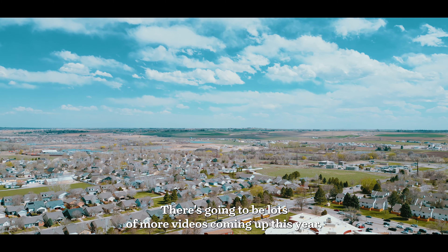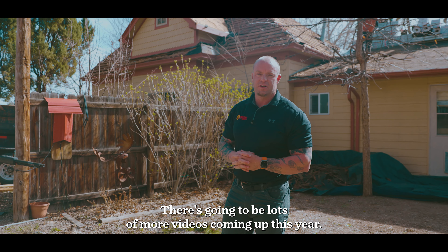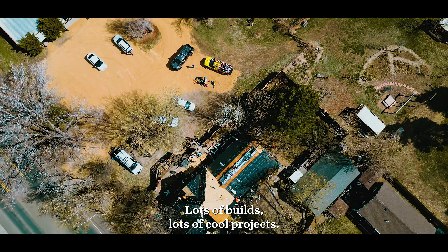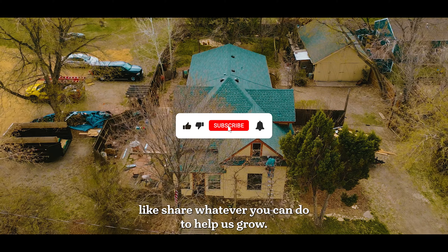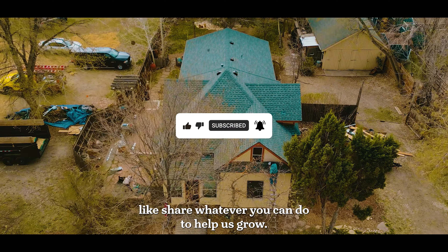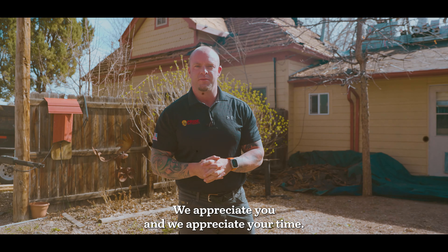Even though her house is 100 years old, stay tuned. There are going to be lots more videos coming up this year — lots of builds, lots of cool projects. Stay in touch with our YouTube, get interactive with us, comment, like, share — whatever you can do to help us grow. We appreciate you and we appreciate your time.